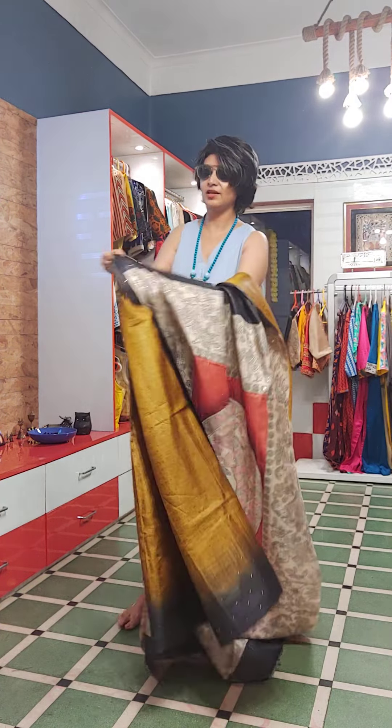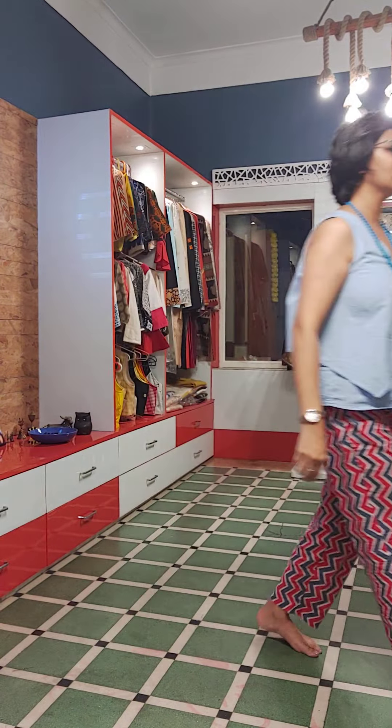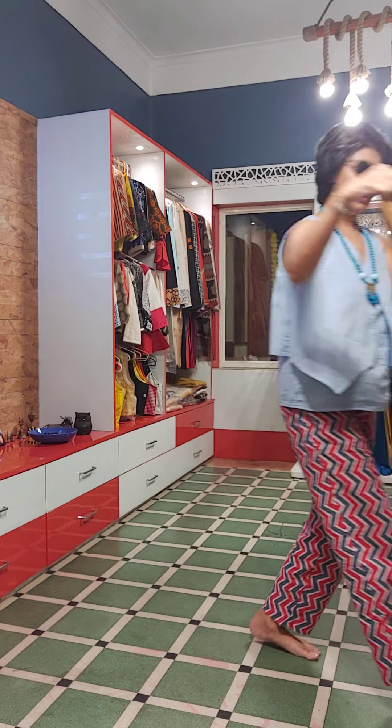We are a Calcutta-based boutique situated at 122B Southern Avenue, Kolkata 29. Next saree.